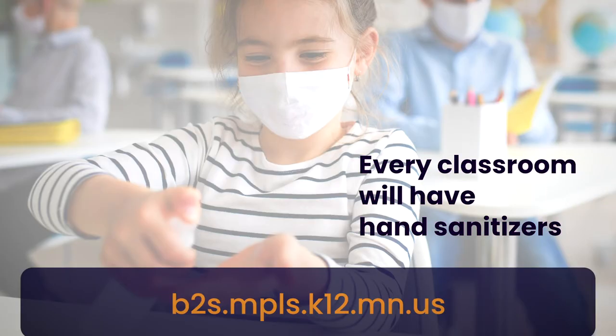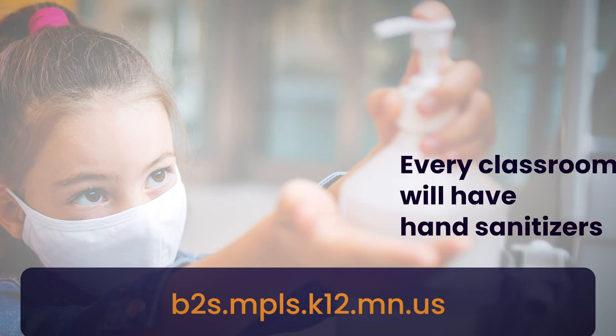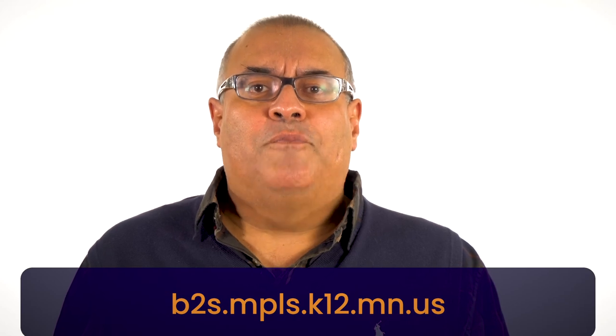Every classroom will have hand sanitizer and sanitizing wipes available to staff and students. Teachers will keep sanitizer out of reach of our youngest learners, who will use it only with adult supervision.